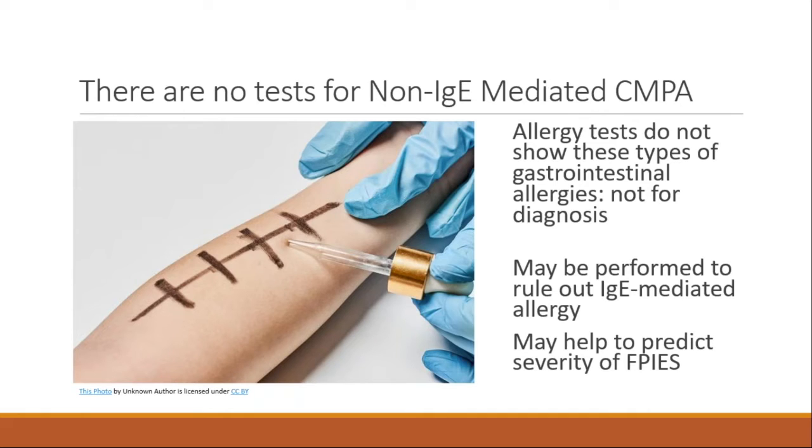We do often test these children — especially the more severe FPIES presentations — because some do have positive IgE tests. When we see that in a clear FPIES case, we worry they'll resolve at a later age and are at greater risk of developing IgE-mediated allergy, meaning the anaphylactic type. New guidelines recommend allergists do skin prick testing to look for specific IgE to milk — not to diagnose FPIES, but to risk-profile the child and assess their risk of developing IgE-mediated allergy.